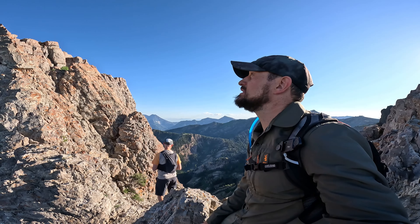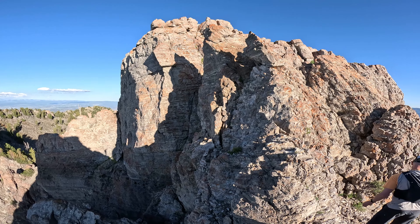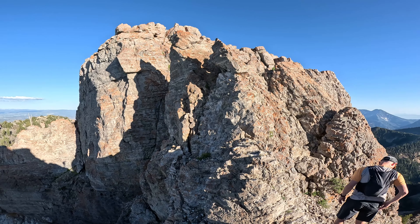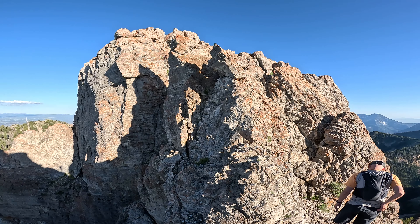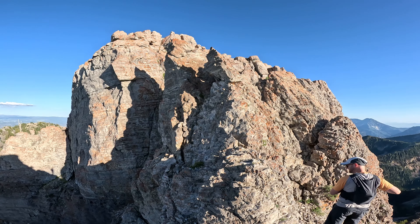We're faced with a bit of a dilemma right now — we've got to get over this and it's really hard to make out where the trail actually goes. I'm on top of Devil's Castle, 10,920 feet. There's a little bit of a drop behind me too. Very sketchy coming up here.